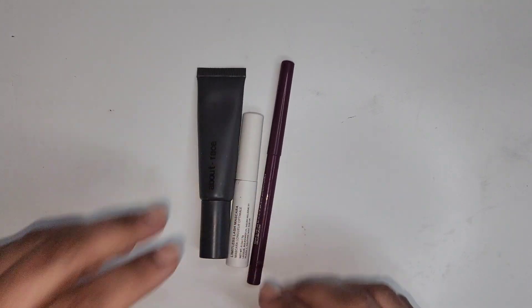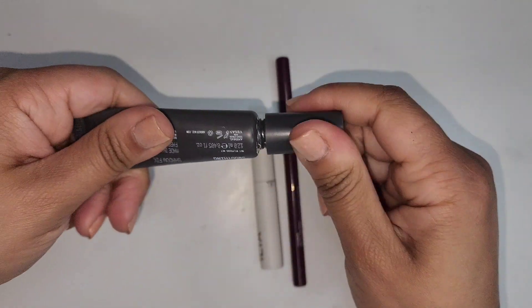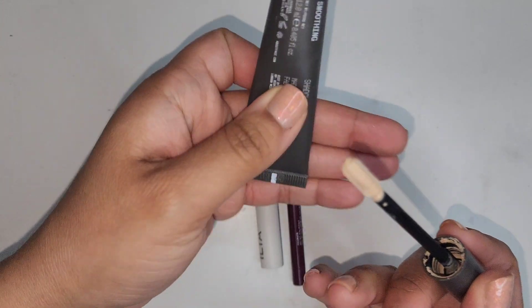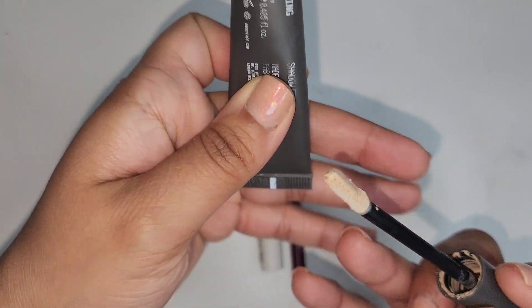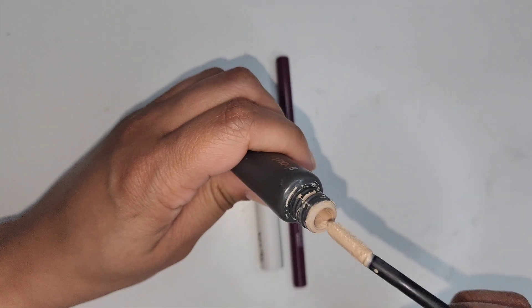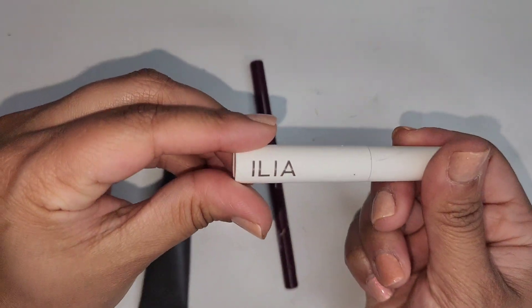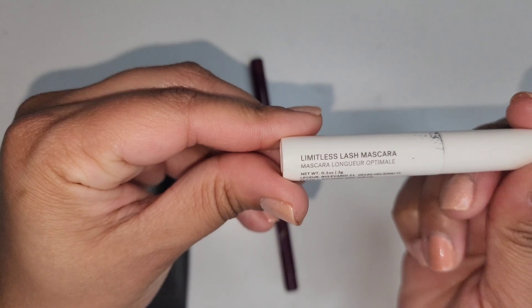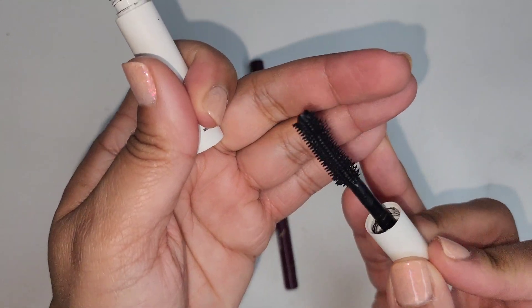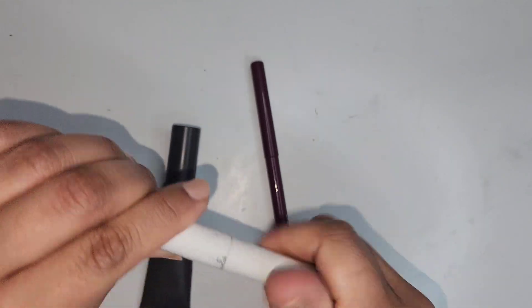There are three items that I am going to be decluttering. The first one is the About Face Eye Primer — the wand got wonky and it's a little bit oily. I think it still works but I've had it for at least over two years. I can just get rid of this because I don't really wear eye makeup that often. This is the Ilia Limitless Lash Mascara — I had it long enough and the wand actually pokes my eye and it hurts, so I don't want this anymore.